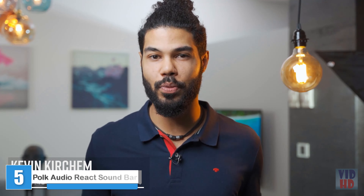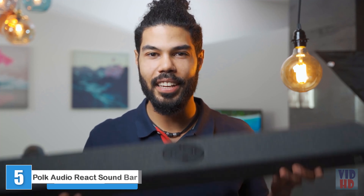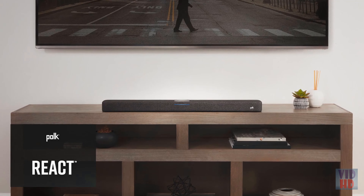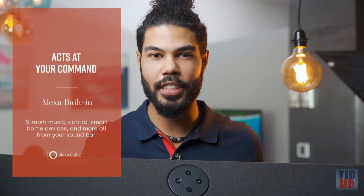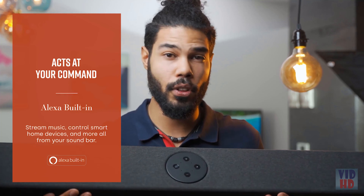Today I just received the very first sample, so I'd like to go through with you to get to know about the new soundbar from Polk — namely, the Polk React. It features Amazon Alexa integration, so not only does it improve your TV sound, but you can use Alexa voice control and ask Alexa for the weather or other things. For example: 'Alexa, turn off the light.' Cool, right?